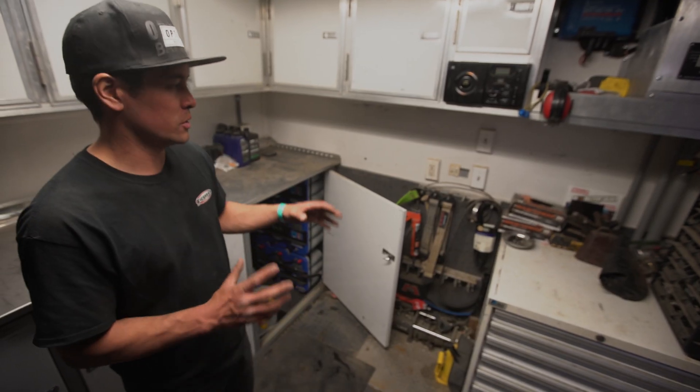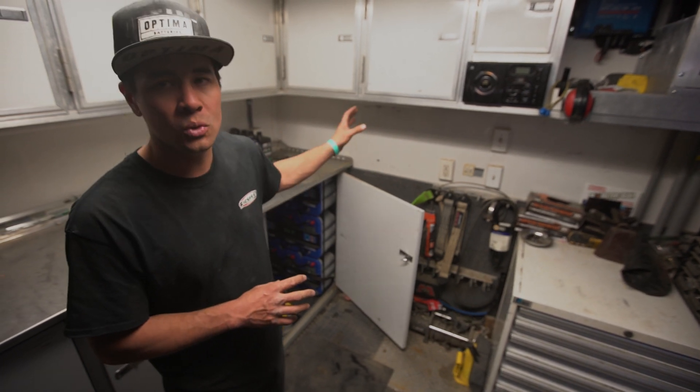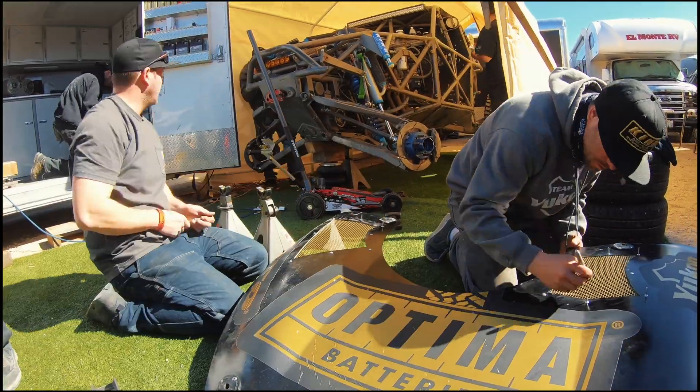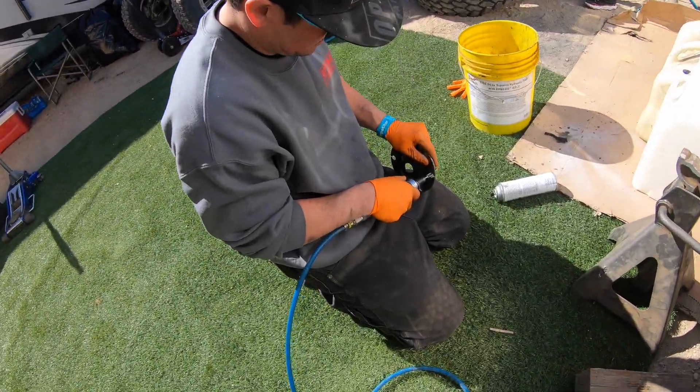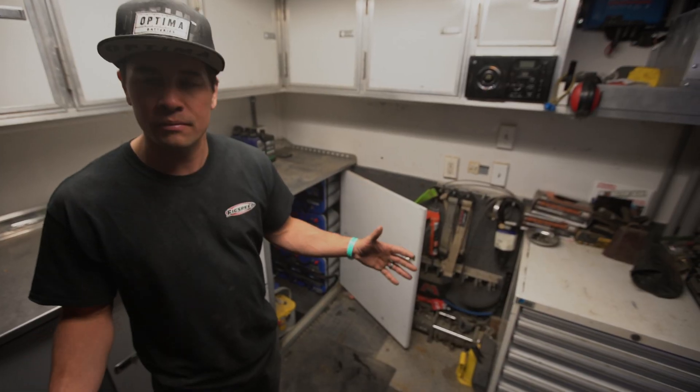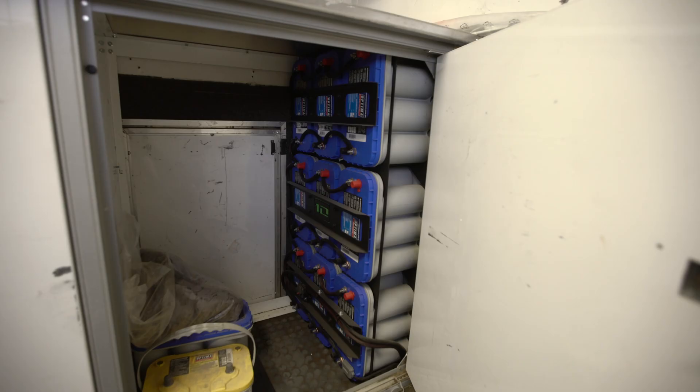We have to charge all of our battery-powered tools, we've got to charge our camera batteries. We use grinders in here, we use drills in here, and it has literally worked for a week and a half without even touching the generator. It's all been running off solar and off solar batteries.